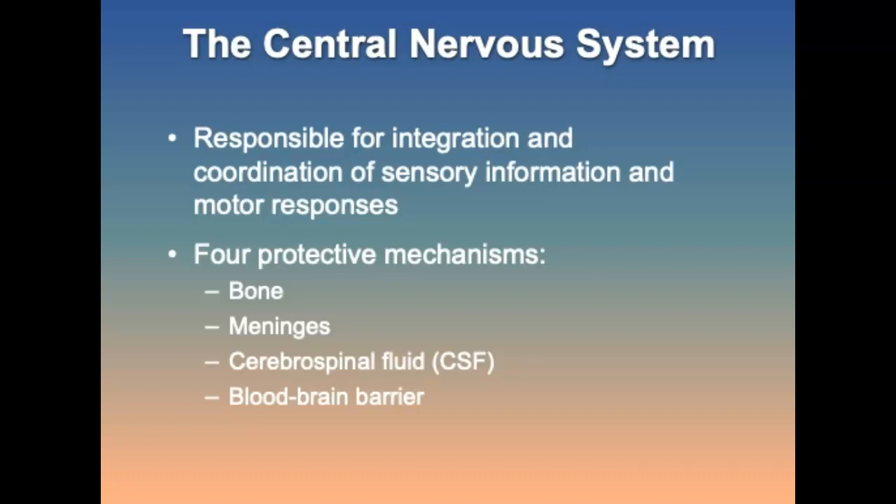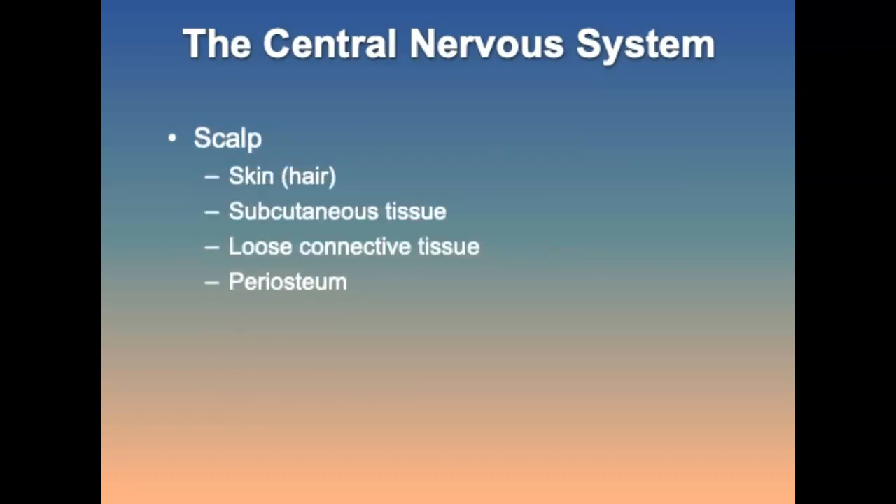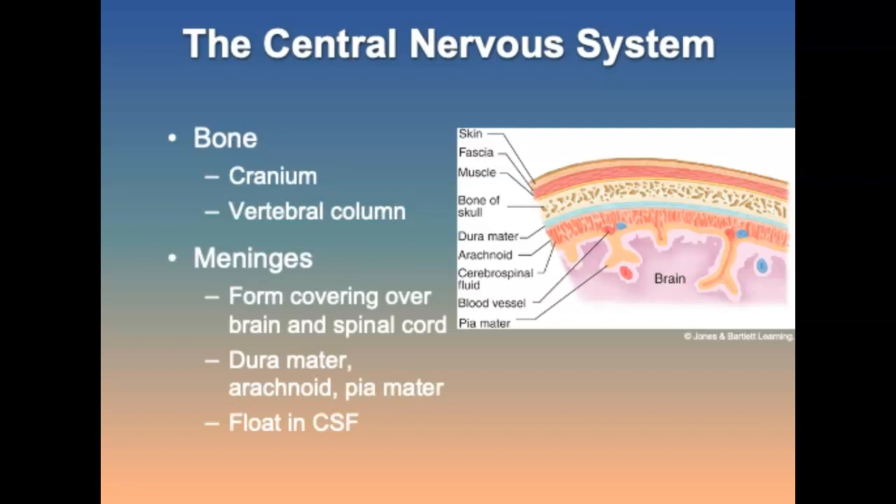The brain has an additional protective layer called the scalp, which consists of hair, subcutaneous tissue, loose connective tissue, the periosteum — the dense fibrous membrane covering the surface of the bones — and the bone itself, which provides physical protection for the CNS.